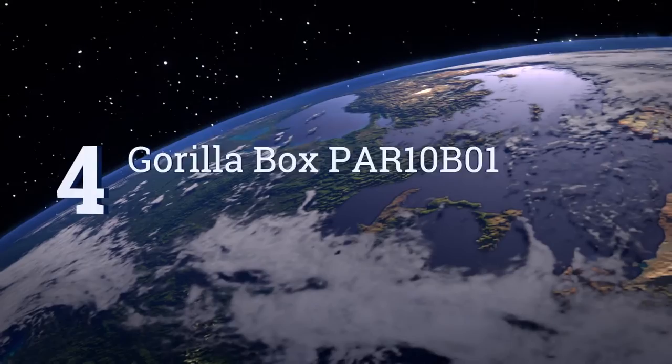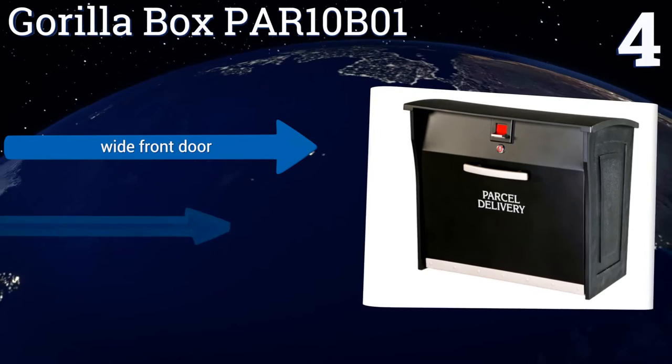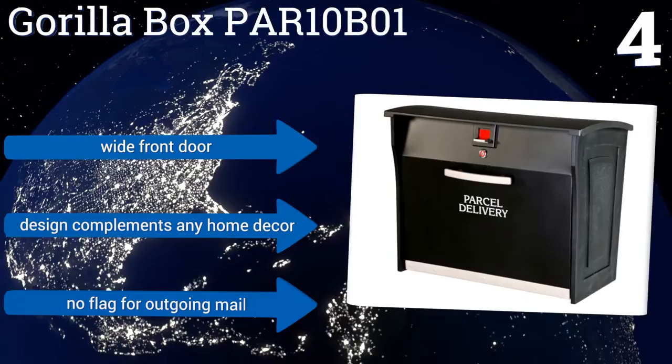At number four, the Gorilla Box PAR10B01 automatically engages its lock mechanism once a package has been delivered, making it perfect for pricey or sensitive shipments. Drilled pilot holes on its bottom and rear panels offer a variety of mounting options. It comes with a wide front door in a design that complements any home's decor, but there's no flag for outgoing mail.